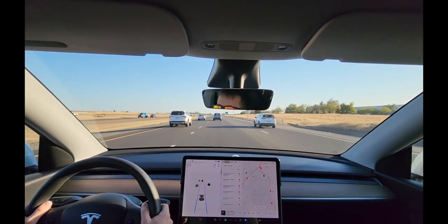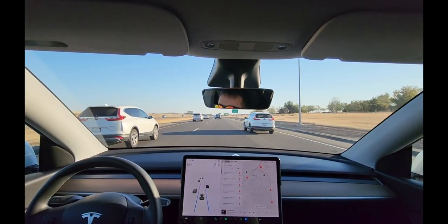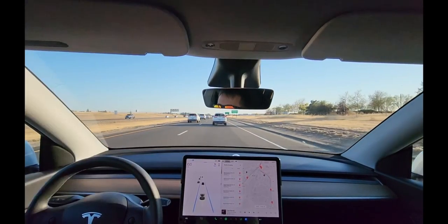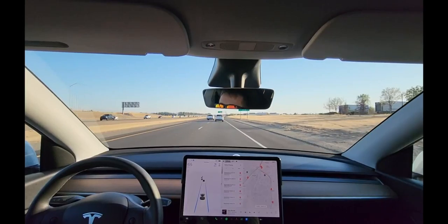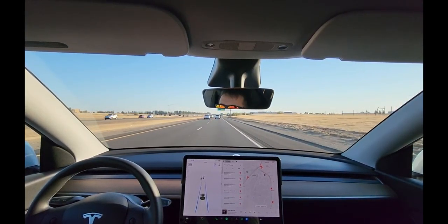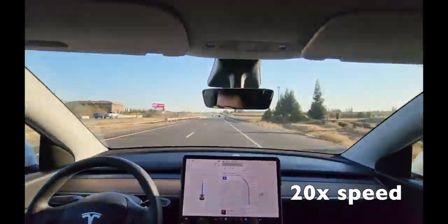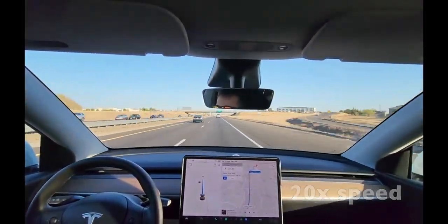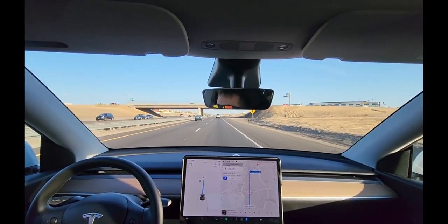I'm impressed — I've always been nervous with these sorts of merges that my car won't notice until the last moment, but it actually handled that really well. It braked in advance. A bit of a precarious situation with brake lights up ahead — we're coming to a stop.